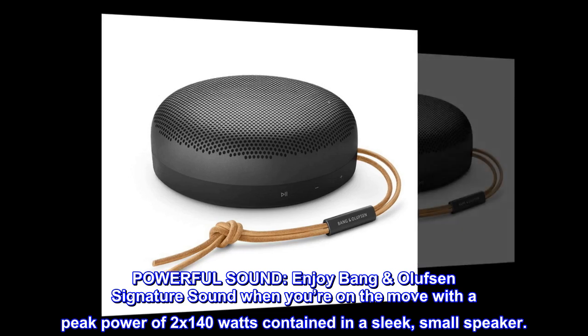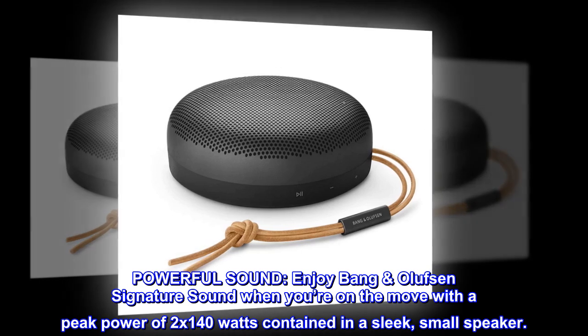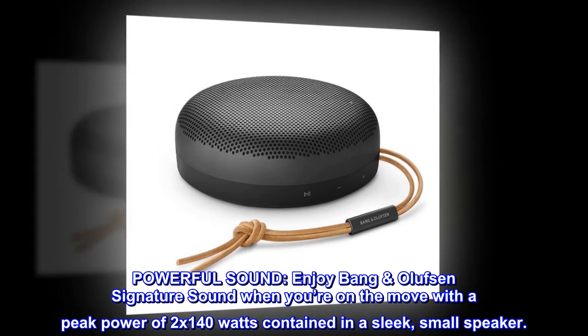Powerful sound. Enjoy Bang & Olufsen Signature Sound when you're on the move, with a peak power of 2x140W contained in a sleek, small speaker.